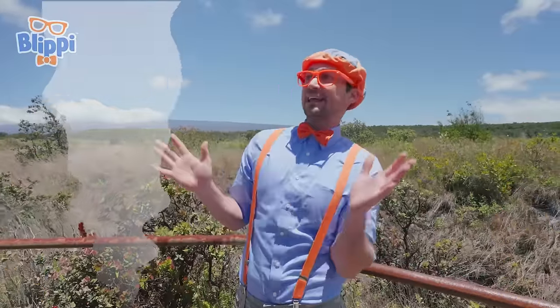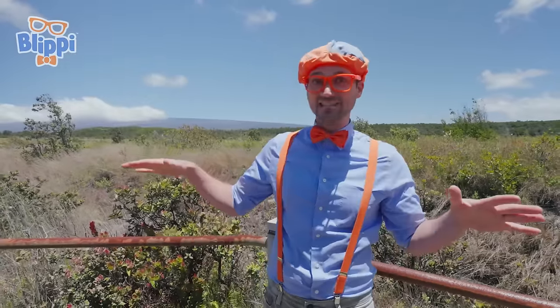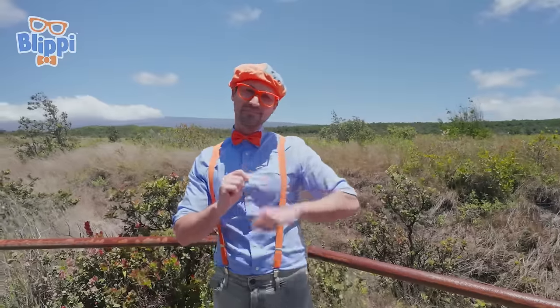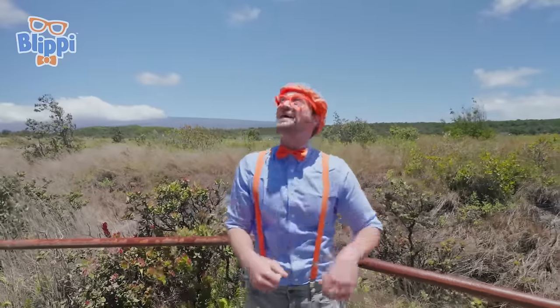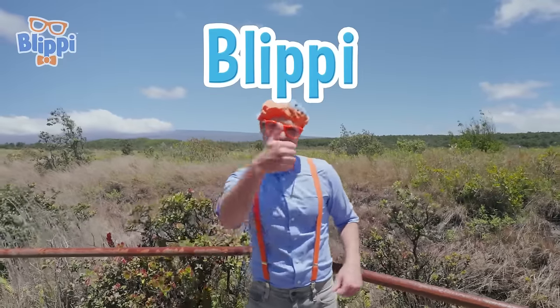I sure did love learning about volcanoes with you. But this is the end of this video. If you want to watch more of my videos, all you have to do is search for my name. Will you spell my name with me? B-L-I-P-P-I. Blippi! Good job. See you again — bye-bye!